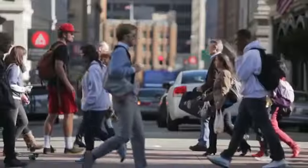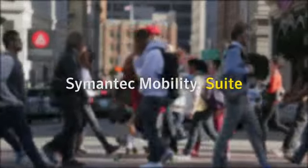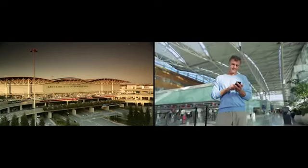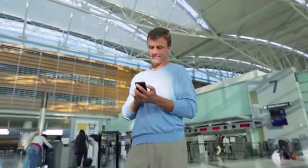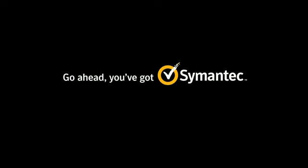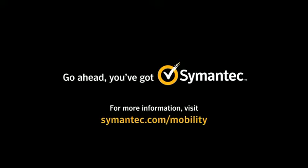When mobile impacts everything, choose the solution that helps your business thrive. Symantec Mobility Suite — empowering your mobile workforce with the control and flexibility you expect from Symantec. Do it simply, do it safely, do it all. Go ahead, you've got Symantec. For more information, visit Symantec.com/mobility.